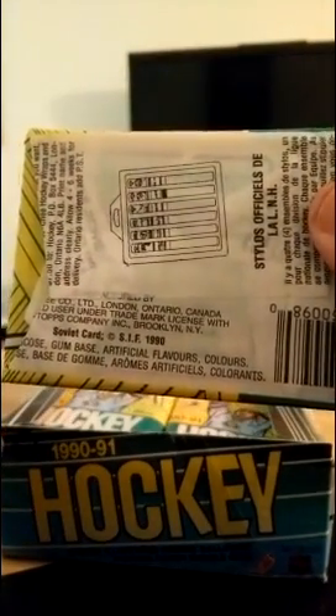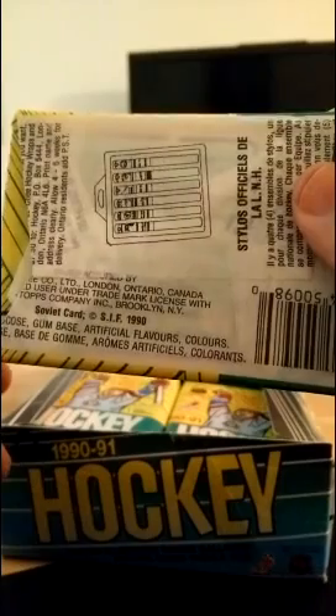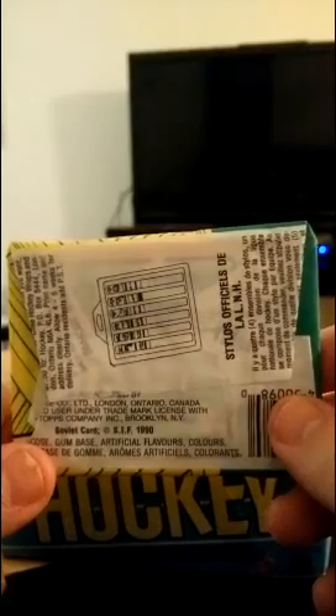You can kind of see the back of them here. These were made in London, Ontario — Soviet card, SIF 1990. And yes, it does have, as you can see on the ingredients, a stick of gum inside. No, I will not eat the gum when I open these packs. I'm not that crazy — crazy enough to spend money on a box of trading cards that are 25 years old with so few cards worth anything, but not crazy enough to risk my health on a piece of gum.